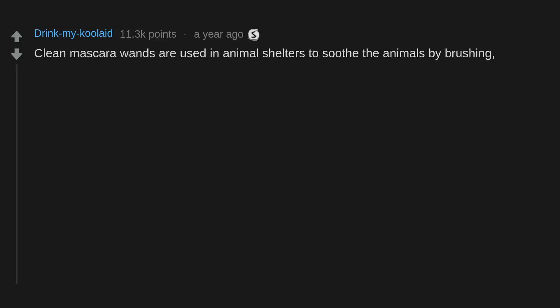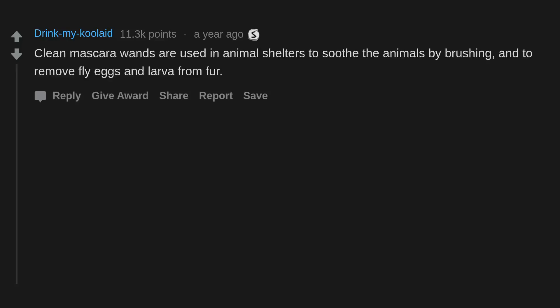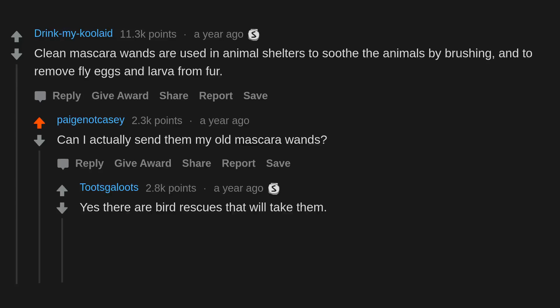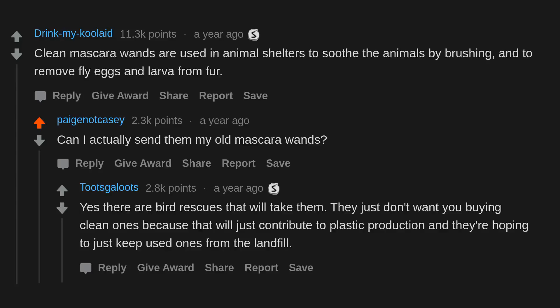Clean mascara wands are used in animal shelters to soothe animals by brushing and to remove fly eggs and larvae from fur. Yes, there are bird rescues that will take them — they just don't want you buying clean ones because that contributes to plastic production; they're hoping to keep used ones out of the landfill. Use vet wrap instead of sports tape — it's basically the same thing but much less expensive.